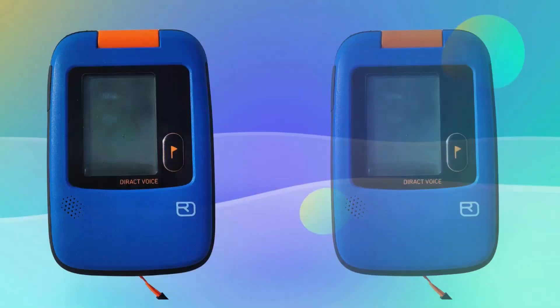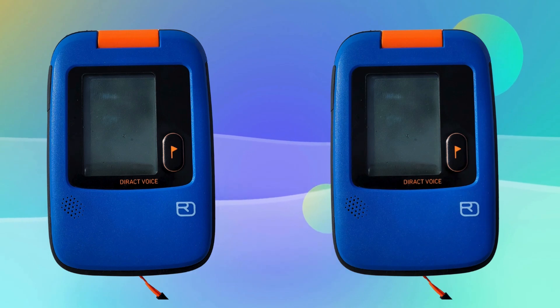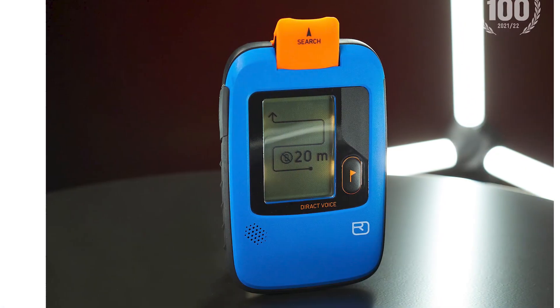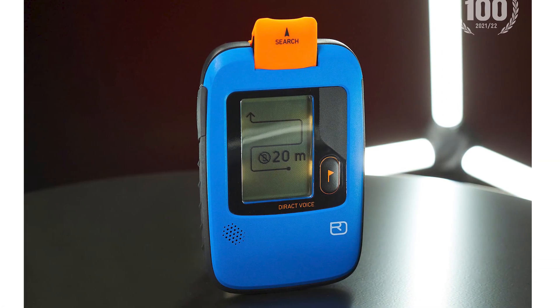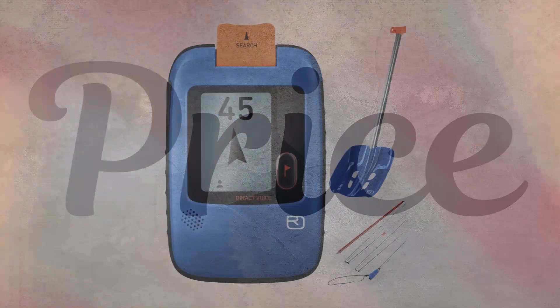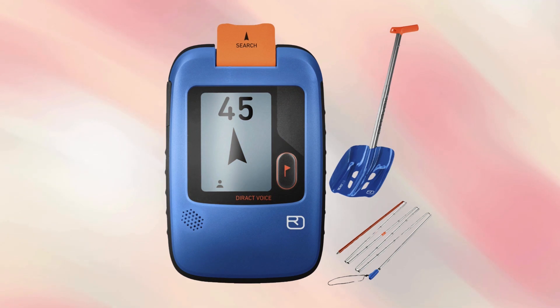Design: compact and lightweight, the Direct Voice is designed for easy handling with single-button operation. It features a bright, intuitive display that performs well even in poor visibility. Weight: weighing just 210 grams, it's incredibly light and won't be a burden in your pack. Price: at approximately $390, it's a bit pricier than traditional beacons.